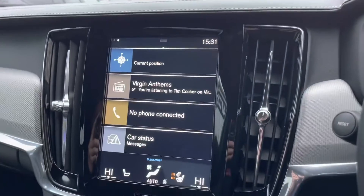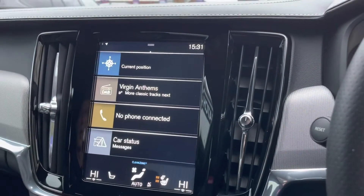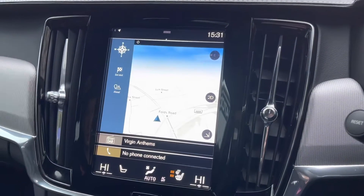Moving over to your main multimedia display screen now. This vehicle does come with satellite navigation, allowing you to get to those unknown destinations as quickly and safely as possible. As you can see, you have that extremely clear and easy-to-follow display.